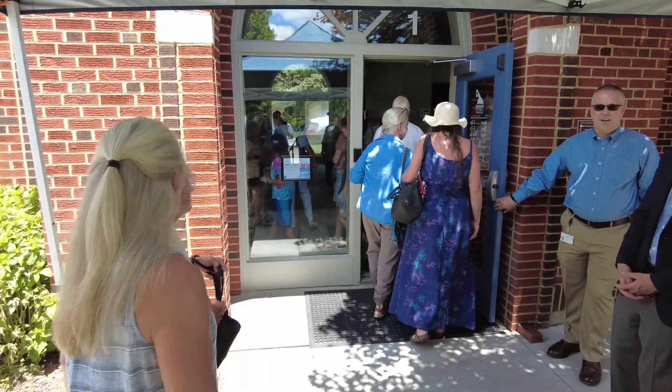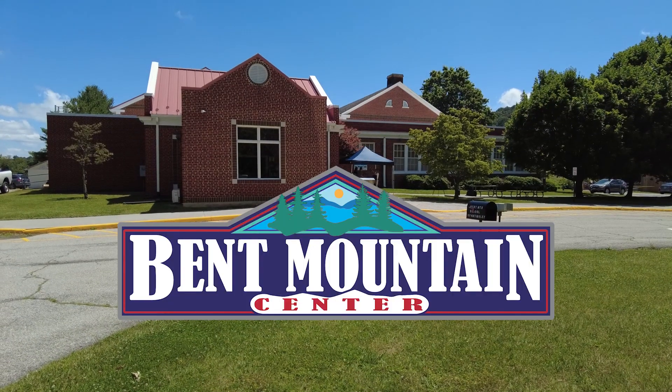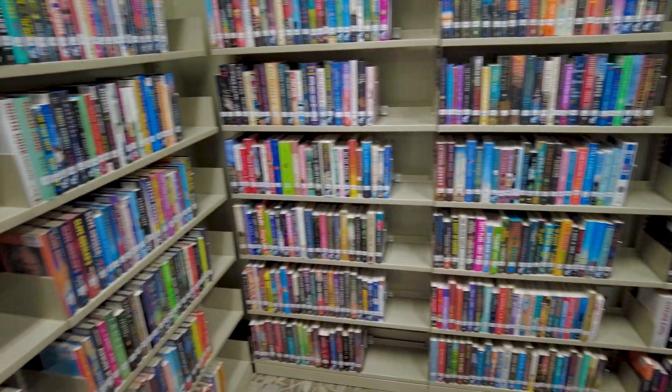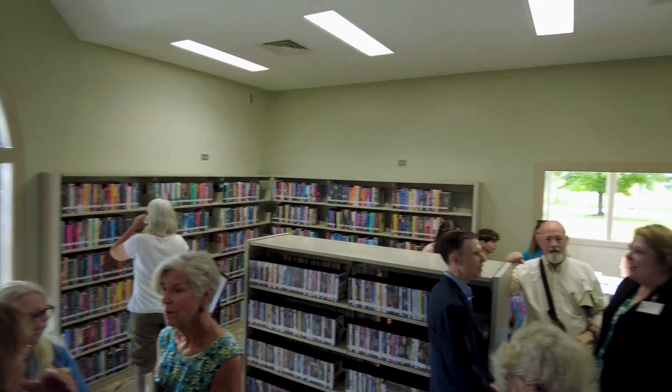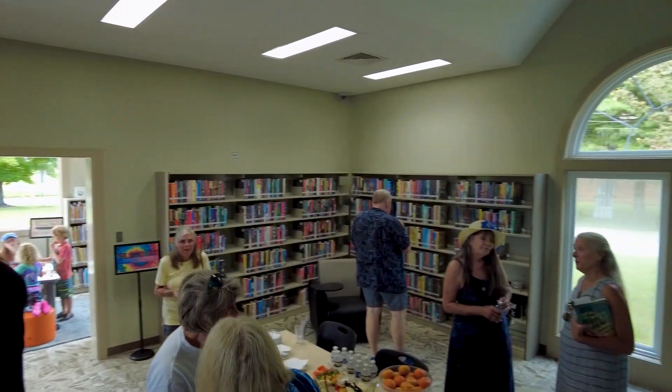We are so happy to welcome back our patrons. We've been set up in the Bent Mountain Center after a little bit of flooding last December. We have reopened to the public. We have a new collection, a new configuration of things, and we'll have more space for our programs. We're so excited to have our patrons back in the building.